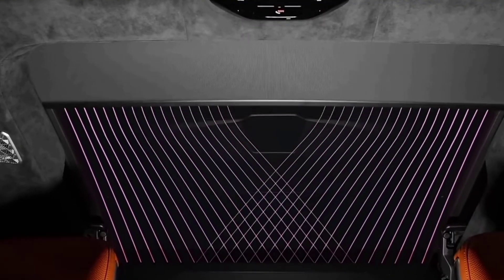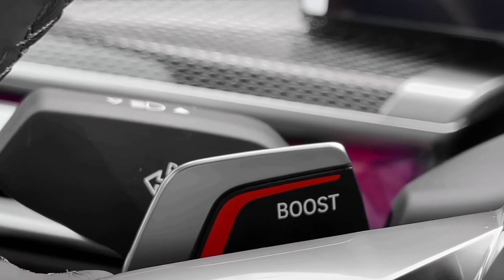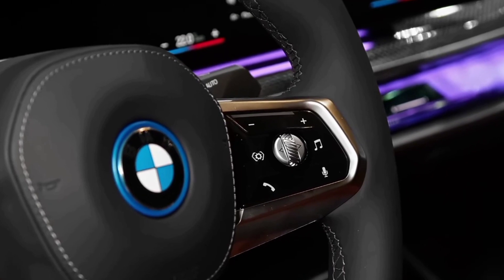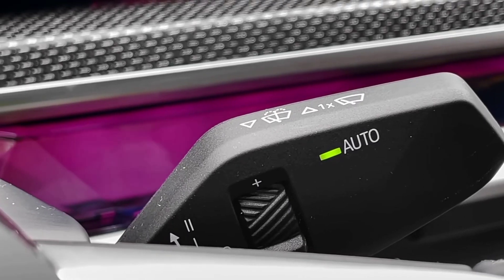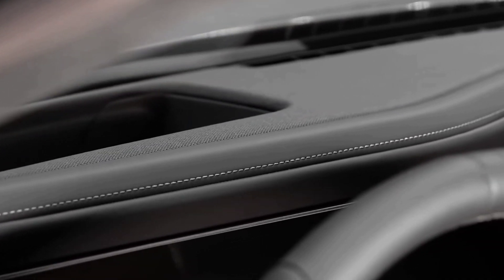When you can get this far in the i7 sedan on a single charge, you'll take on every journey with total confidence. See for yourself — map out your next trip and get route-specific charging station recommendations based on the i7's range.